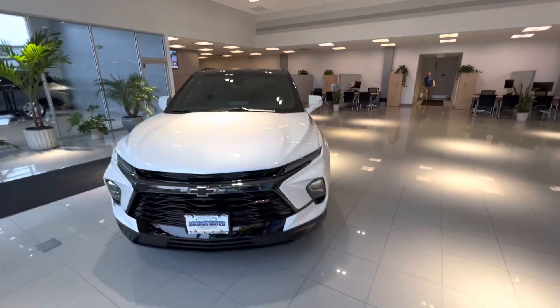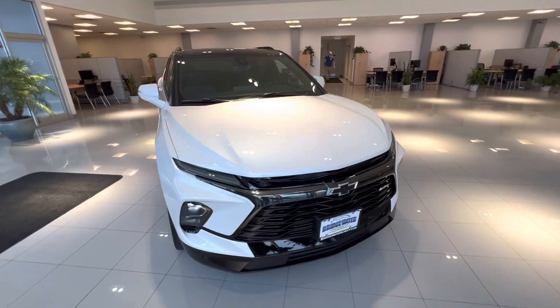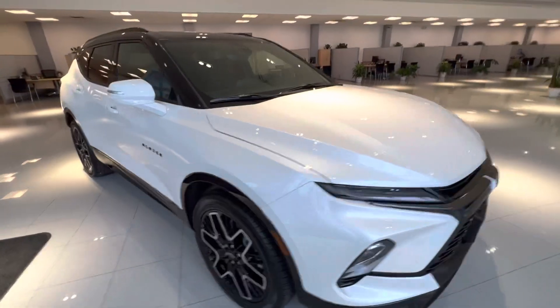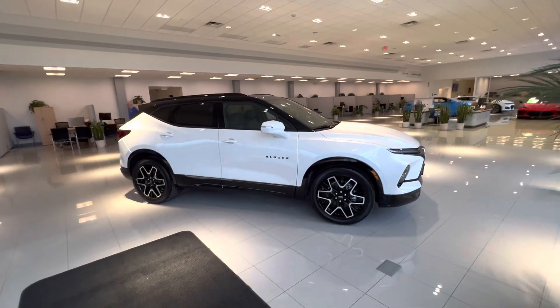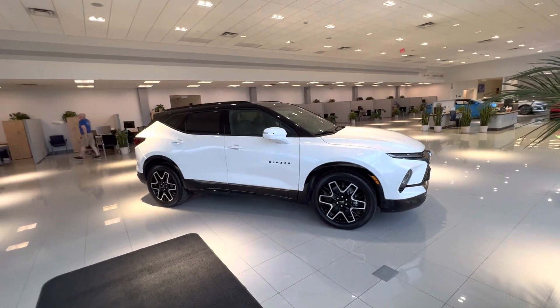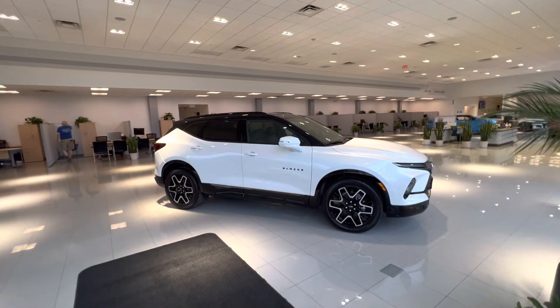Good morning, my name is Sal Lombardino, I'm a sales professional here with Bridgewater Chevrolet. Thank you so much for your interest in the 2023 Chevy Blazer — fantastic choice. These Blazers are by far probably the hottest mid-sized SUV on the road today, offering aggressive style and a very sporty look.